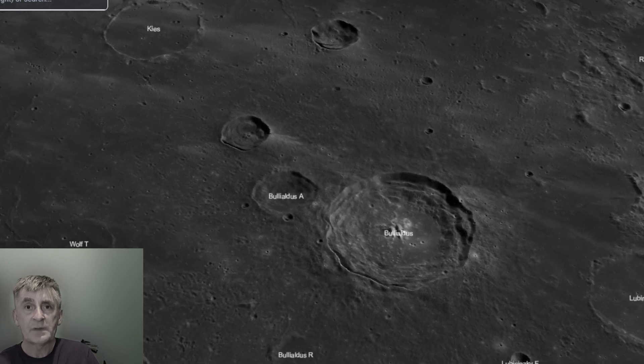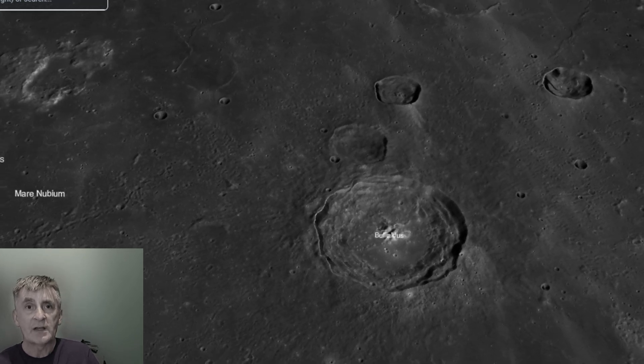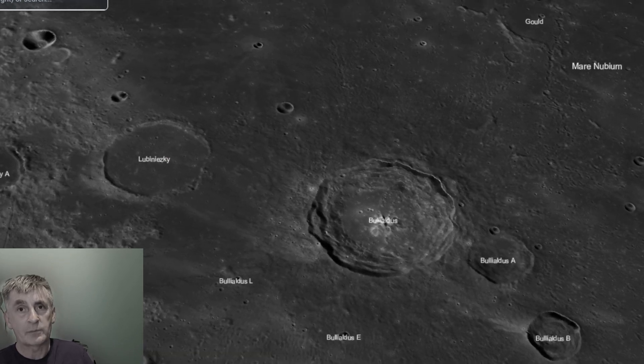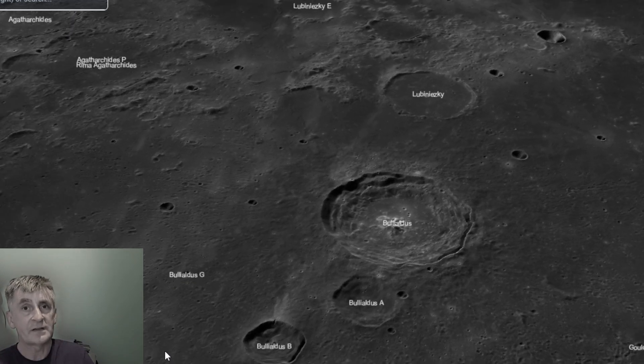It's named for Ismaël Bullialdus, a 17th century French astronomer who refined Kepler's laws — a testament to the era's scientific advances.